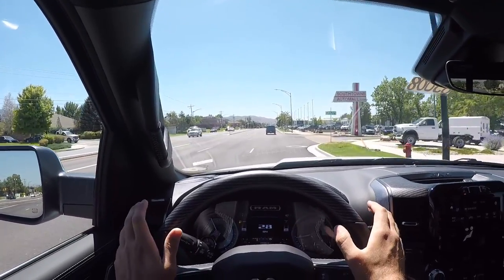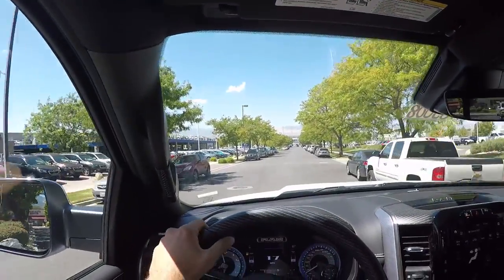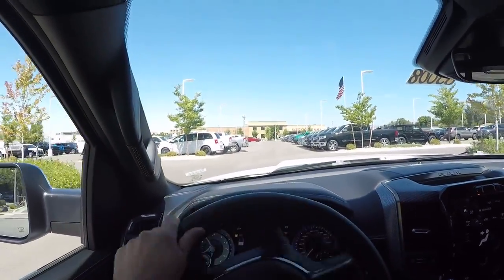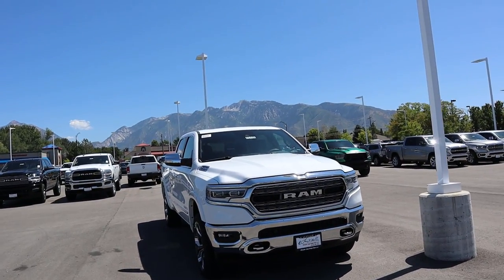To sum things up, if you're in the market for a truck, the 2020 Ram hasn't changed much from 2019, but the Ram is still the best truck on the market for the general consumer. It has the nicest interior, great ride quality, and more than enough power — a super solid offering. Check out the new 2020 Rams. Thanks again to Larry H. Miller Dodge Ram Jeep Chrysler in Sandy for providing the truck. Subscribe and comment below with your thoughts!